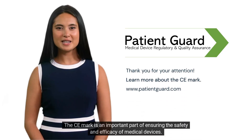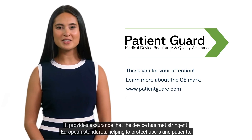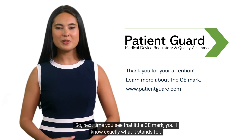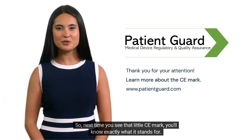The CE mark is an important part of ensuring the safety and efficacy of medical devices. It provides assurance that the device has met stringent European standards, helping to protect users and patients. So next time you see that little CE mark, you'll know exactly what it stands for.